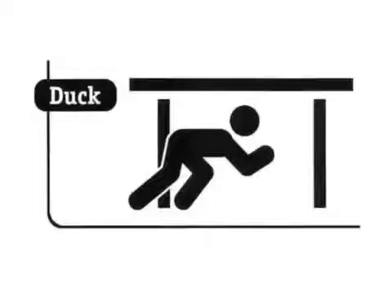First, you need to drop under something stable, like a table. It is really important to make sure that the object you are under is unlikely to fall or collapse on you.